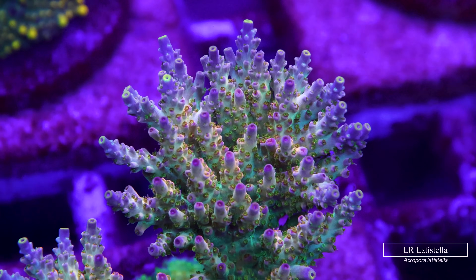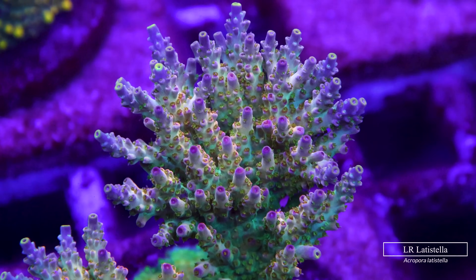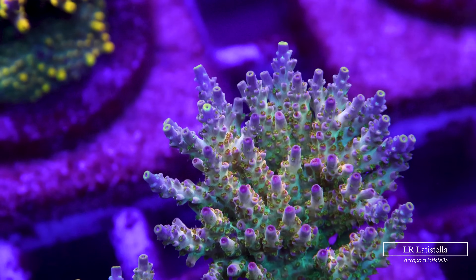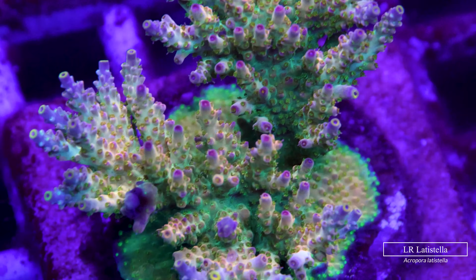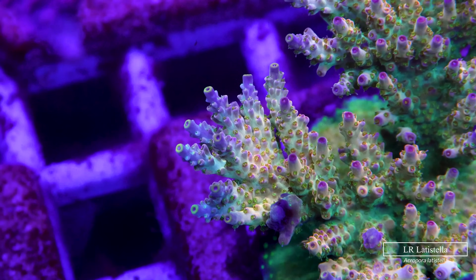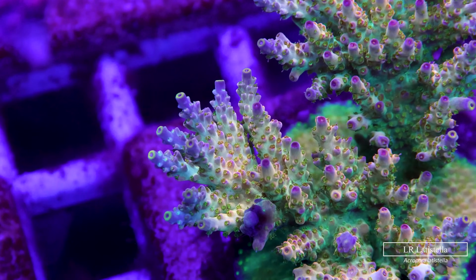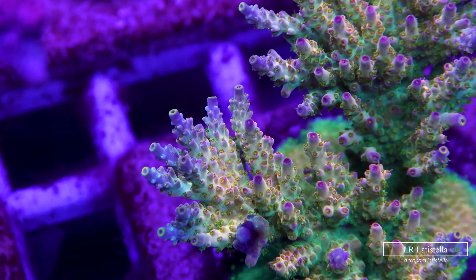The last category of the holy trinity is the latistella-type acros, and as you can already tell in the background these guys pack an absolute punch in terms of colors. The most distinct feature of latistellas is the bright fluorescent contrasting tip on every leading axial coralite. Unlike the millis and tenuis, these guys have much smaller polyps, but that really allows you to appreciate all the different colors of tissue melting into each other.